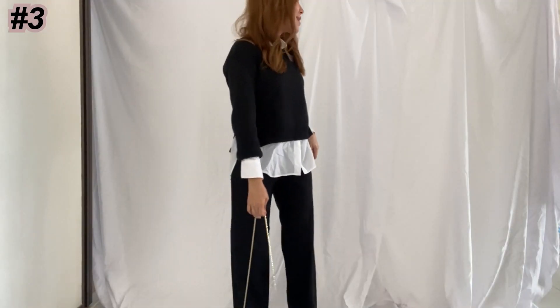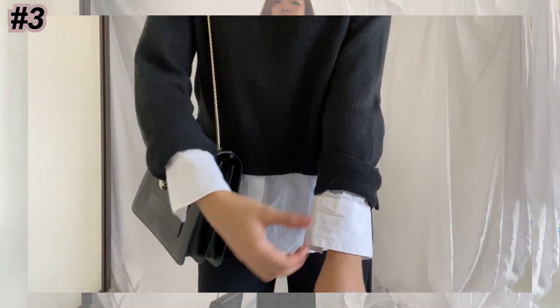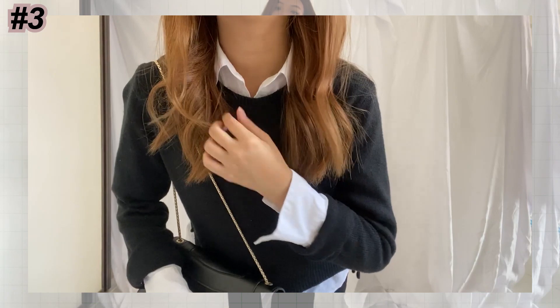I layered this sweater together with a white blouse and some white leg pants, and just to give it a little bit of sass, I paired a bag with it. There's a little bit more formal.